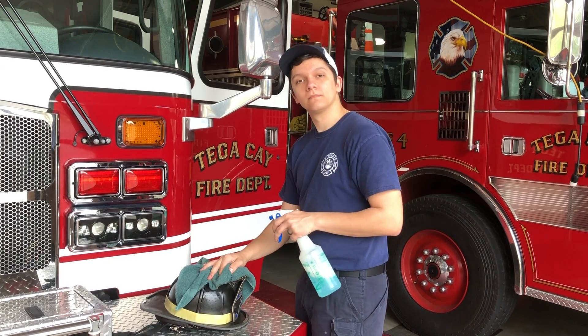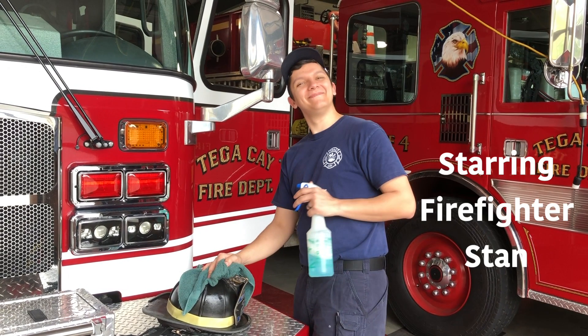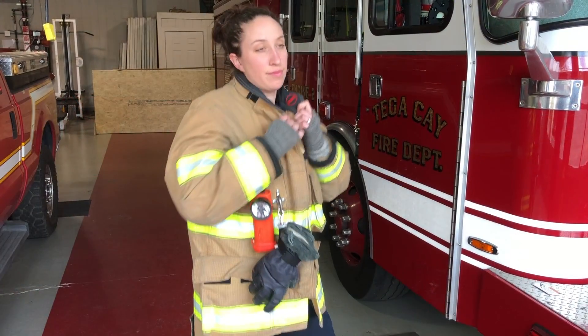Hey Stan. Yeah. Hey buddy. Hi. You want to talk about some PPE? Absolutely. Hi, I'm Firefighter Crystal, and today we're going to talk about PPE, or as we like to call it, personal protective equipment.